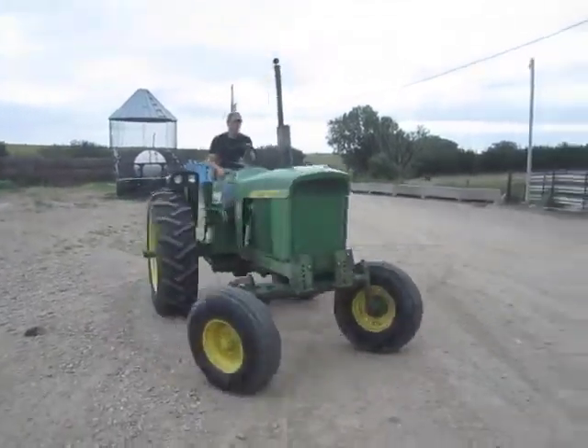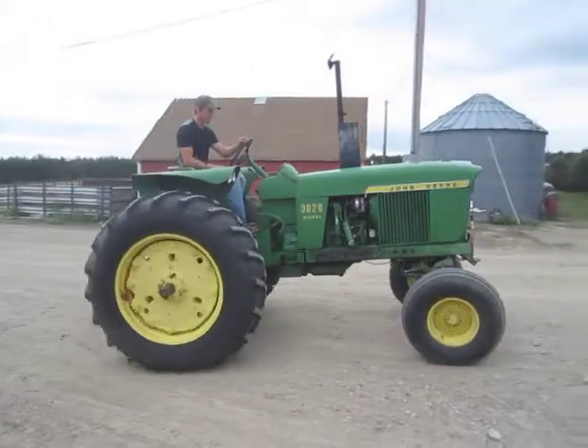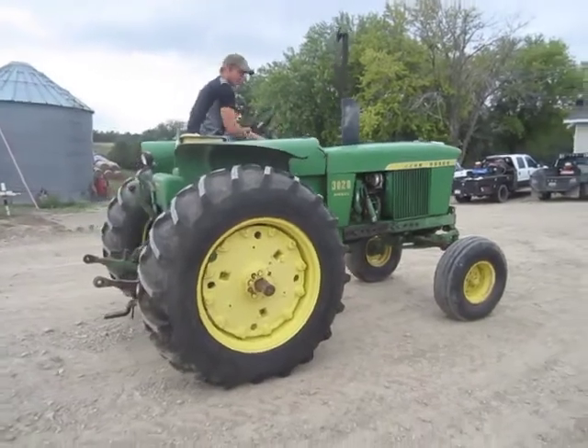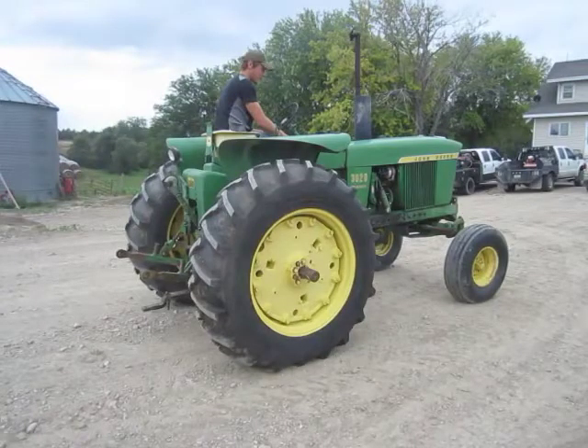It has an 8-speed synchro range transmission, a 4.4-liter 4-cylinder diesel engine. The rear tires are 16.9-34 and the front tires are 10.0-15. It has 70 PTO horsepower, a 3,540 PTO, 7 front weights with bracket, and the rear tires are 1 year old.